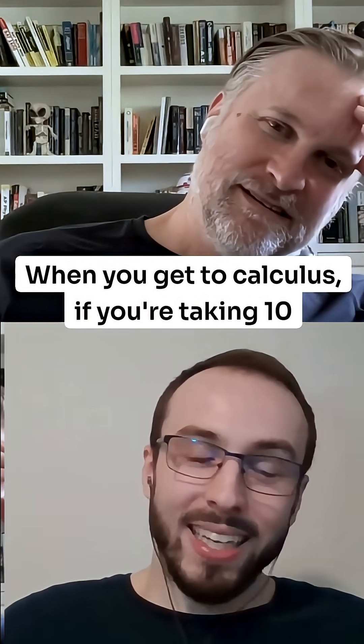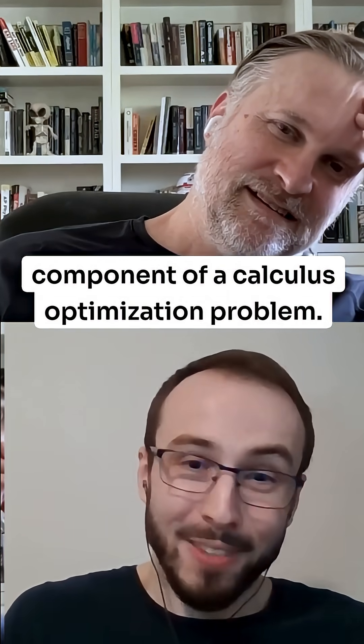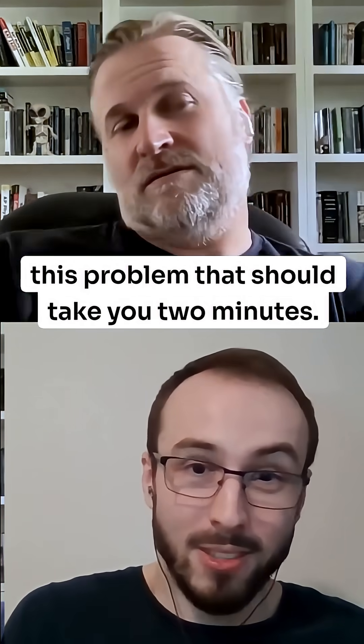When you get to calculus, if you're taking 10 minutes to factor a quadratic, that's only one component of a calculus optimization problem. You're going to be spending half an hour on a problem that should take you 2 minutes.